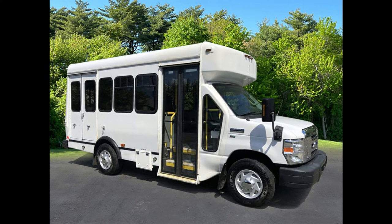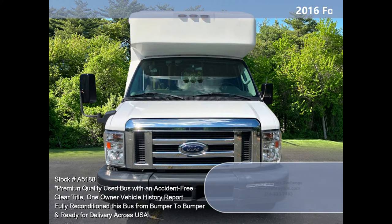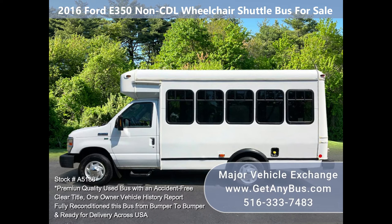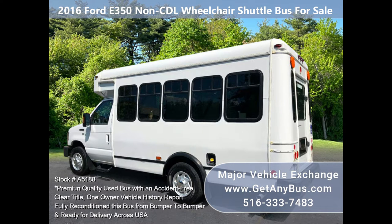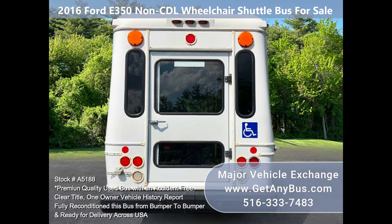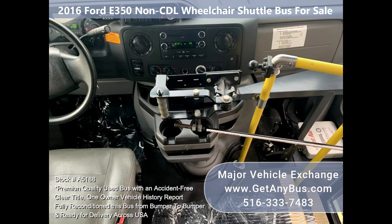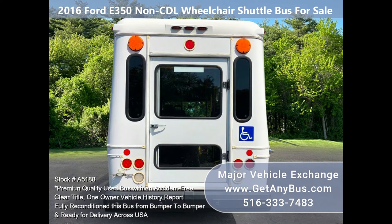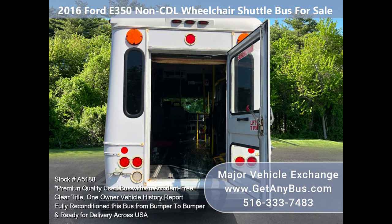Major Vehicle Exchange 2016 E350 non-CTL wheelchair shuttle bus for sale, stock number A5188. Fully reconditioned 2016 E350 shuttle bus for up to eight passengers or attendants plus driver, and up to three wheelchairs. With just 104 km, this well-maintained vehicle has a rugged and economical Triton 5.4L V8 gas engine which delivers reliable power and good fuel economy.